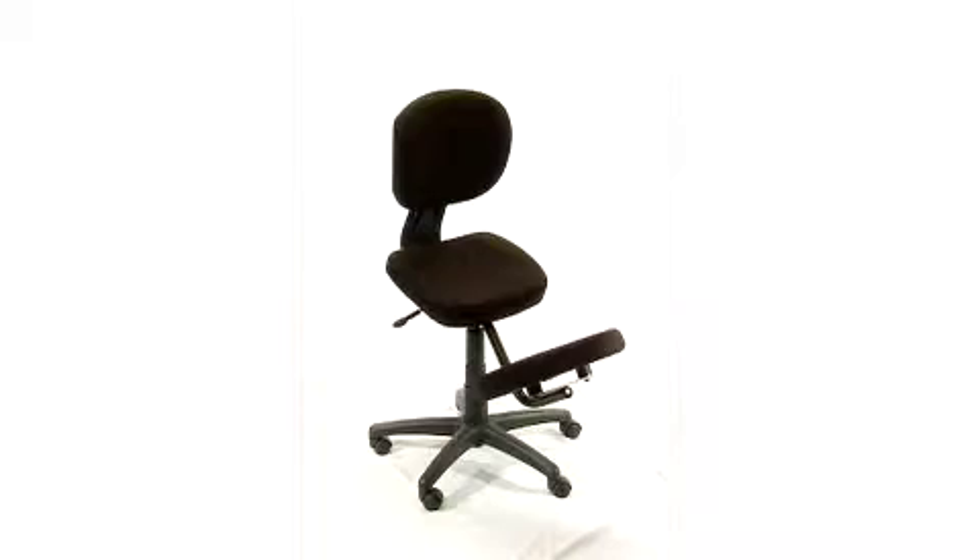The heavy duty nylon base comes with dual wheel casters for increased mobility throughout the day.